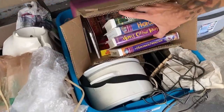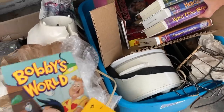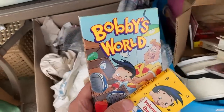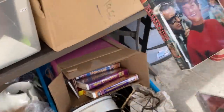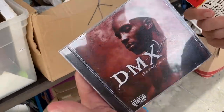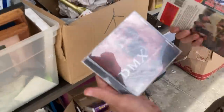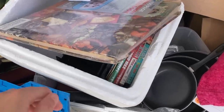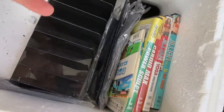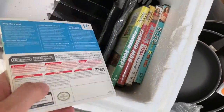We're at this thrift store and we see some VHS tapes. Check this out — Bobby's World Volume One with the VHS tape, definitely picking this up. Oh that's kind of cool, show them that DMX CD you got. My brother got this, pretty awesome. I'm looking over here and I catch these DVDs out of the corner of my eye.